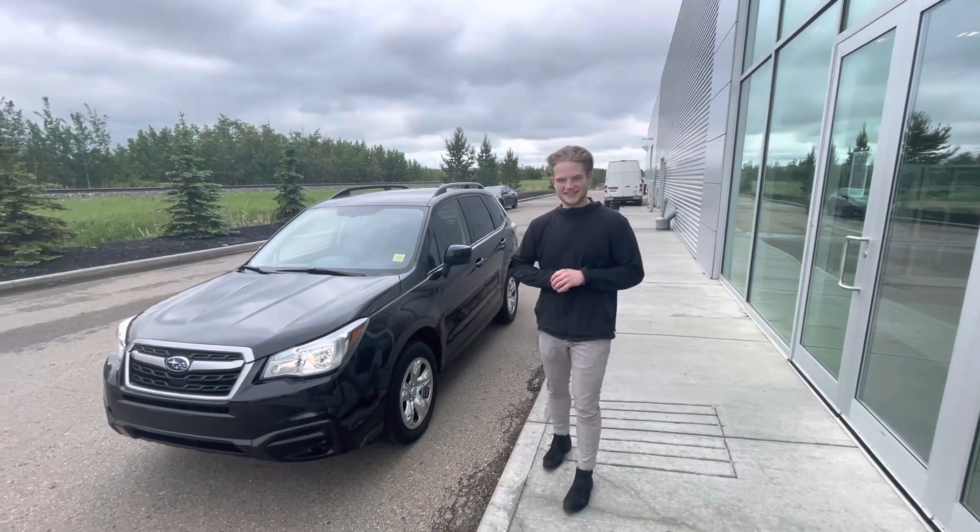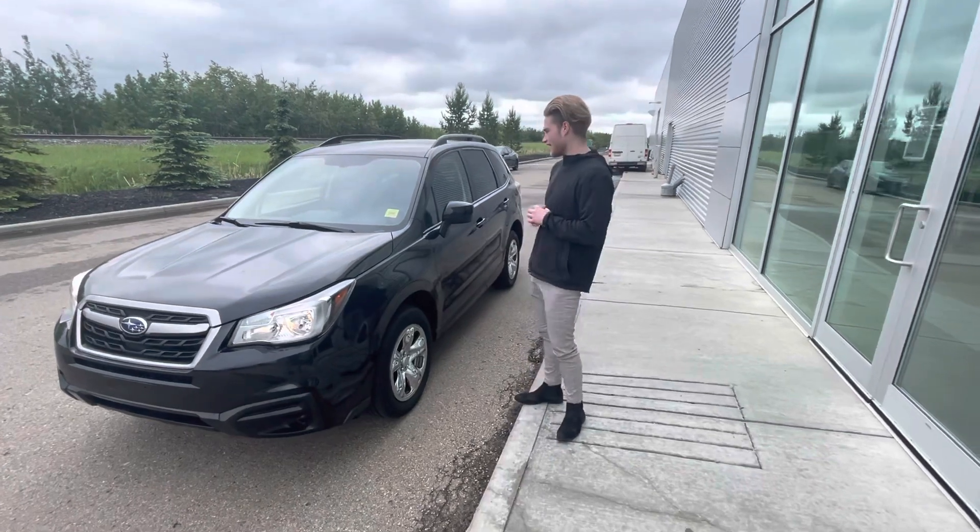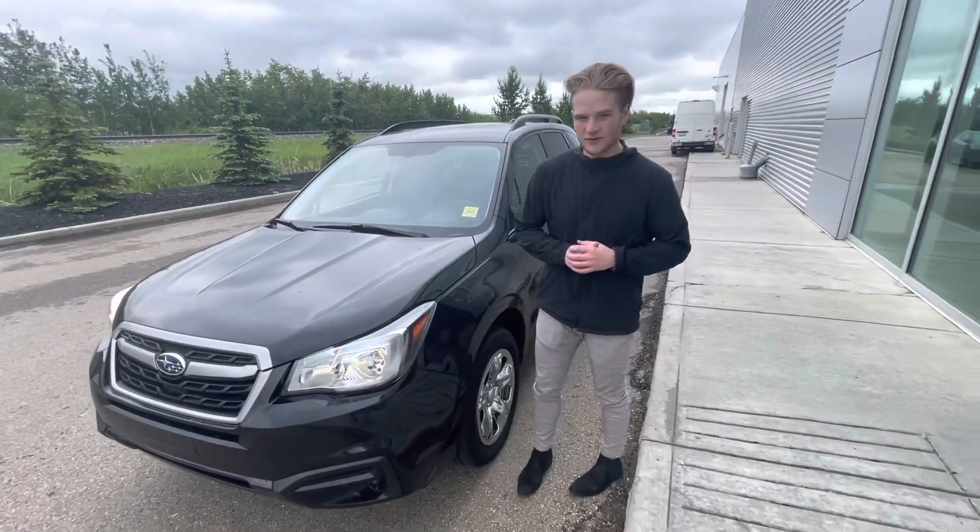Hey, it's Blair here with LA Nissan. I just want to go ahead and make a quick video with you — a better look at this gorgeous 2019 Subaru Forester that I have on my lot for you.